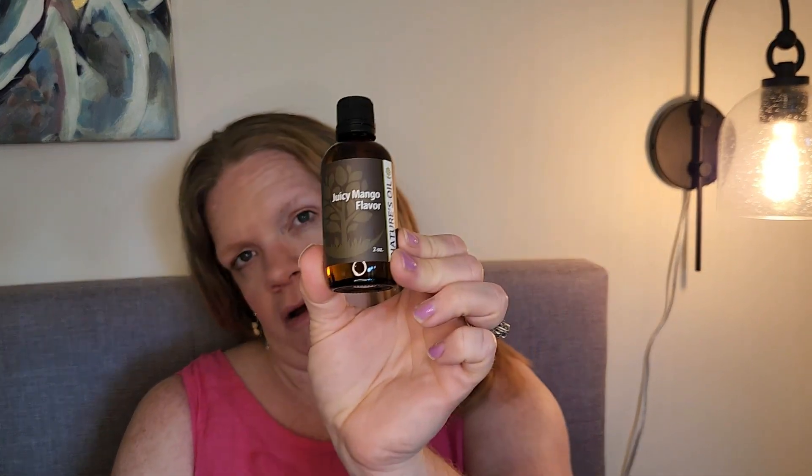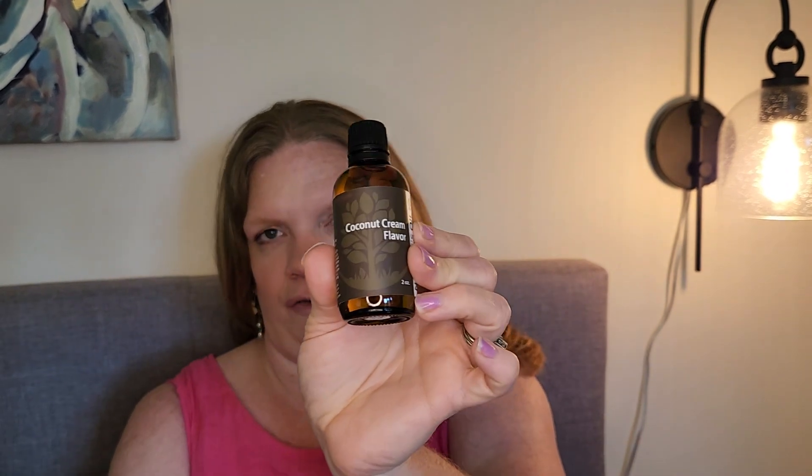We got some organic zero-calorie liquid stevia sweetener — honestly not totally sure why we got that one. We also got a lot of essential oils and flavors. There's juicy mango flavor — smells like mango, shocking. And coconut cream flavor, which I picked out — it basically smells like dessert, like coconut cake, which I love.